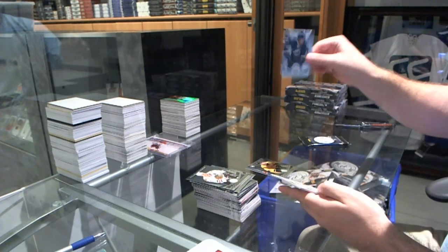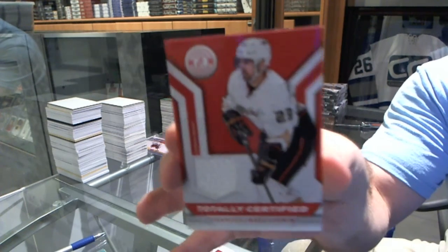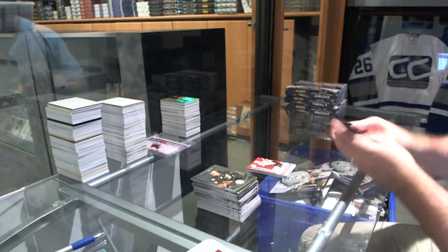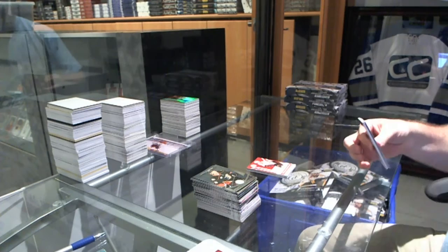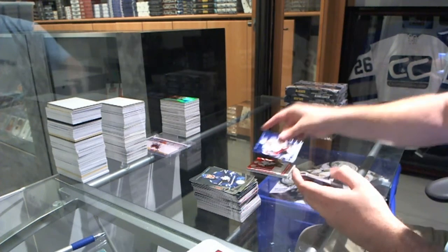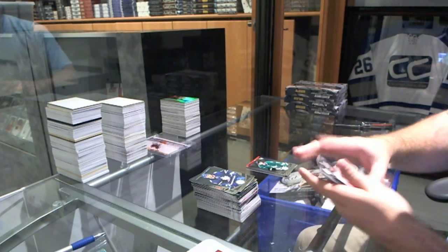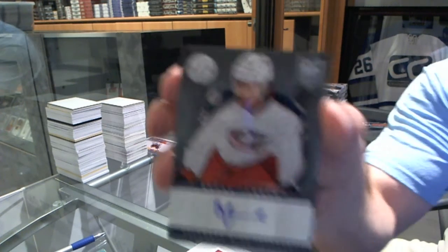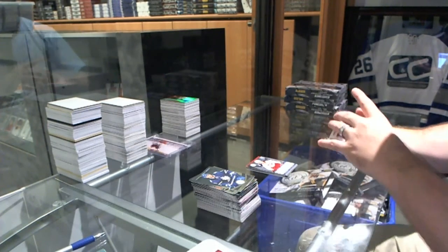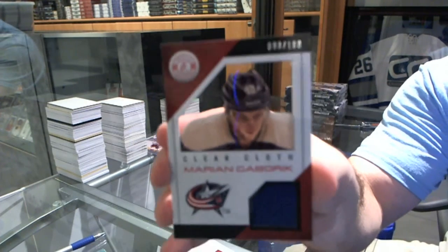Tampa Bay Lightning, Alex Killorn, a rookie, and a totally certified jersey of Francois Beauchemin. And we've got numbered to 50, Mirror Blue for the Capitals, Martin Yearwright. Kevin Knocten for the Dallas Stars, an autographed rookie for the Jackets of Boone Jenner. And for the Columbus Blue Jackets, a clear cloth jersey numbered to 100 — Marion Gebrick.